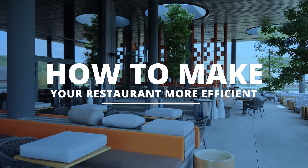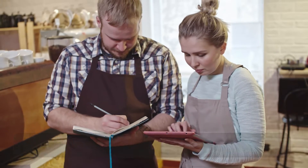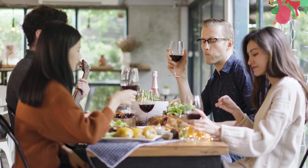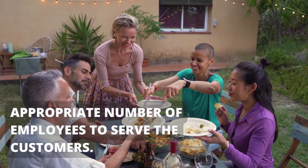How to Make Your Restaurant More Efficient. Restaurant managers and their operations teams need to prepare for the increased number of customers they can expect during Christmas. To ensure that everything runs smoothly, it is essential to be prepared and equipped with the appropriate number of employees to serve the customers.